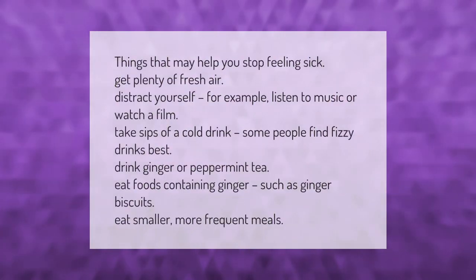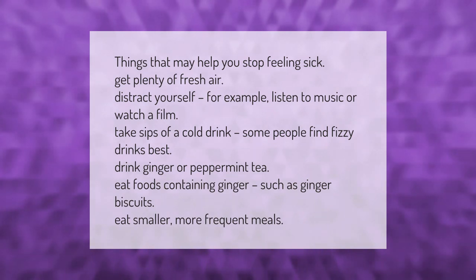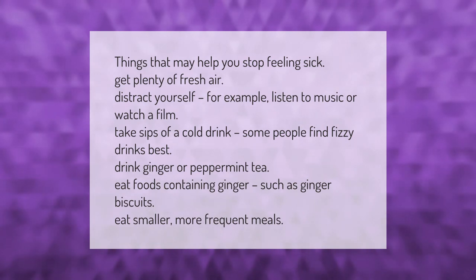Things that may help you stop feeling sick: get plenty of fresh air, distract yourself by listening to music or watching a film, take sips of a cold drink — some people find fizzy drinks best — drink ginger or peppermint tea, eat foods containing ginger such as ginger biscuits, and eat smaller, more frequent meals.